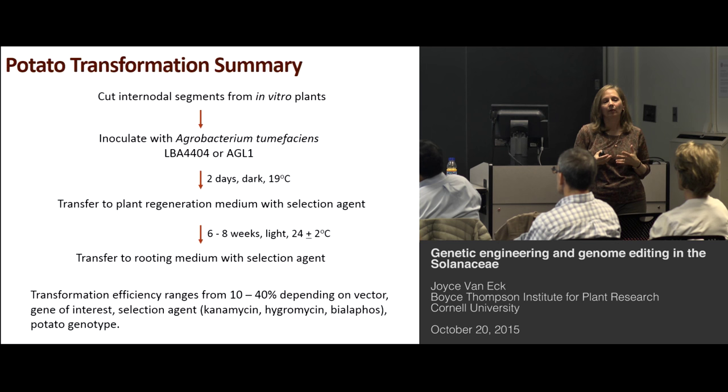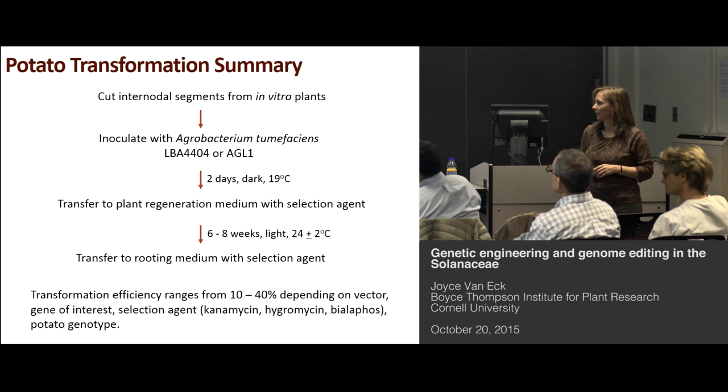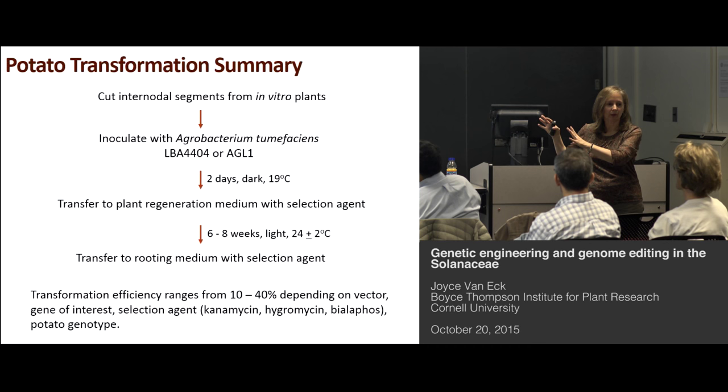Unlike tomato, the potato genotype really can have an effect on success or failure in transformation and tissue culture. We use Desiree a lot in our lab because it works so well. We have used Russet Burbank, but I learned the hard way that not every Russet Burbank clone is the same. We had one Russet Burbank line from a company collaboration that worked beautifully, but when that contract ended, we had to destroy the plants. When I got more Russet Burbank from the gene bank, it didn't work at all — we had to screen other clones and tweak the medium. So although it seems like every step just worked out perfectly, there's a lot of work that goes into developing the method.